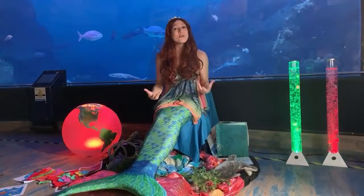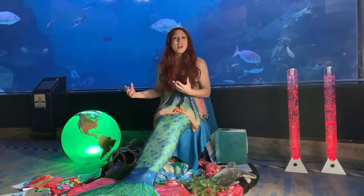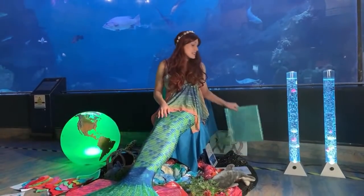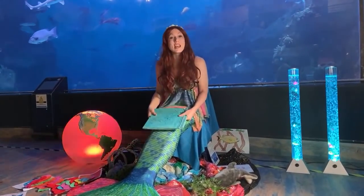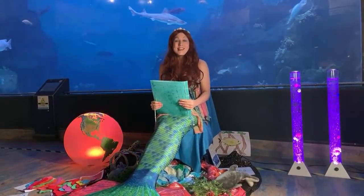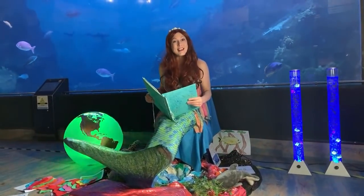So we've talked about how animals under the sea taste and smell and see and touch, and we've learnt about an extra sense. But everybody, our story today — our mermaid tale — is all about the sense of hearing, and it features animals who use sounds in weird and wonderful ways. So sit back, relax and enjoy. This story is called, "What's That Sound?"